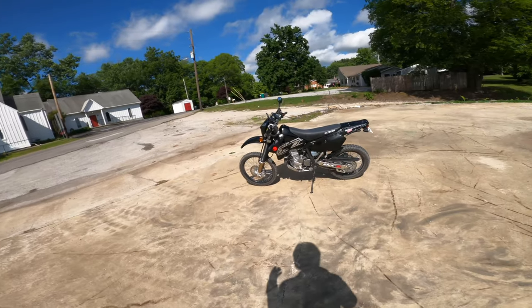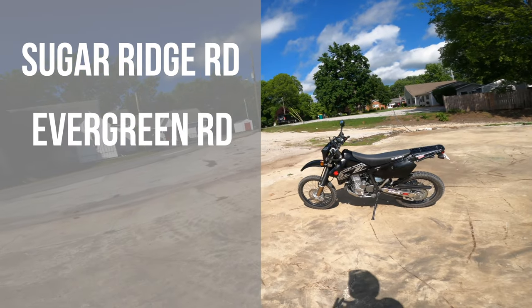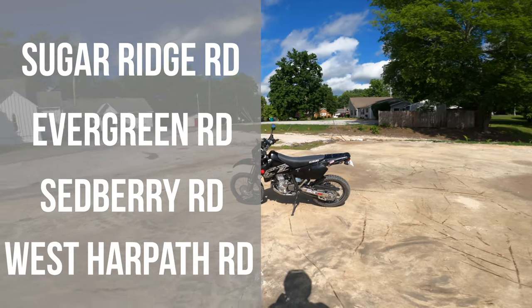These are some cool roads. I actually haven't been on them in a while. It is Sugar Ridge Road. We've got Evergreen Road, Sedbury, and West Harpeth.